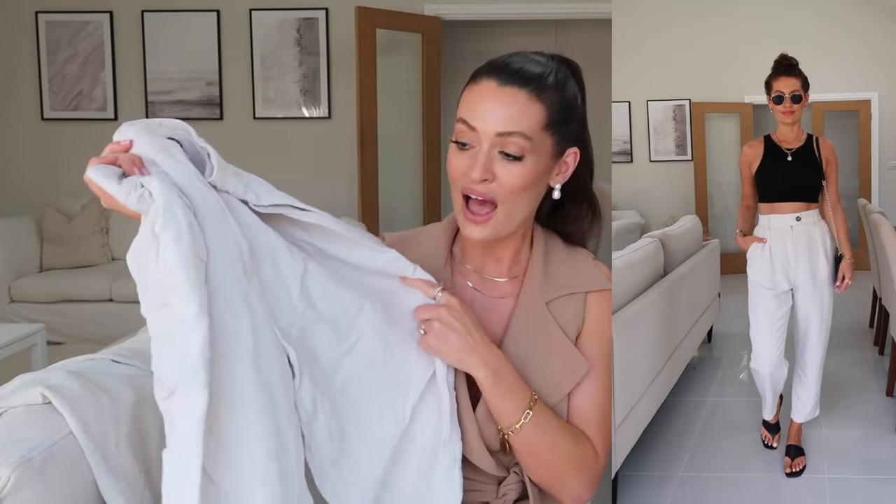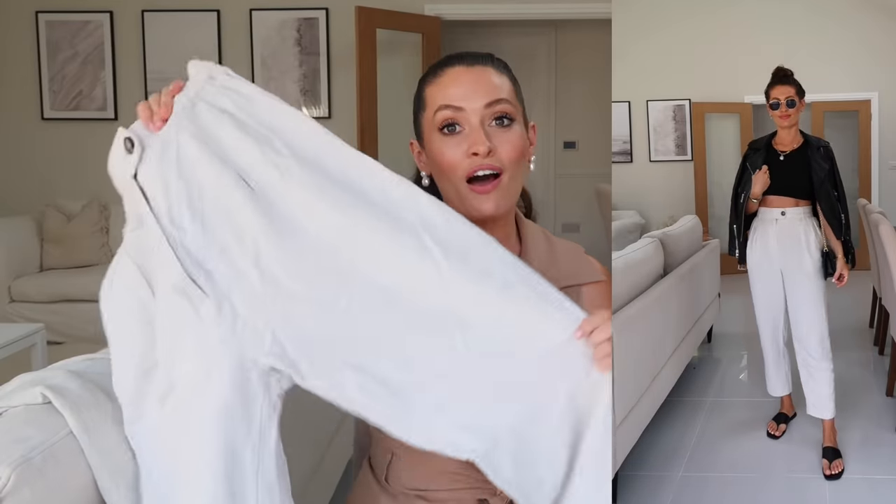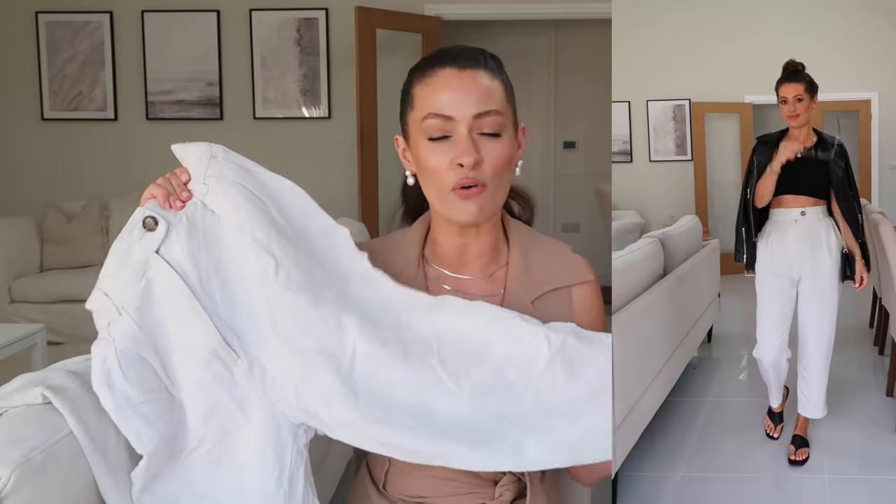Next up are linen trousers, and they're one of those pieces I love styling coming into spring. They look great with a white linen shirt, great with a cami and a blazer over the top, and great with a leather jacket and a fitted vest underneath. They're just so comfortable, so versatile, and a really great wardrobe staple at this time of year. This first pair are from H&M — I wore them so much last year. They are very high-waisted so they look great styled with a little cropped top as well.